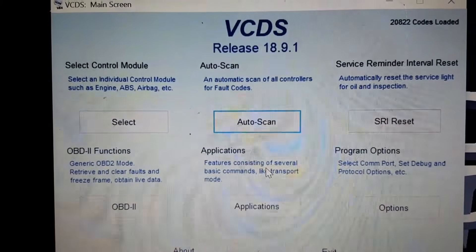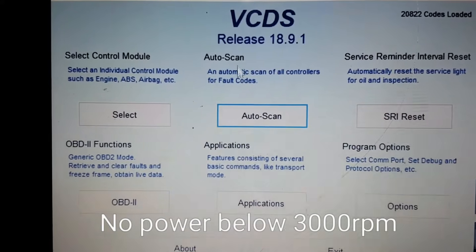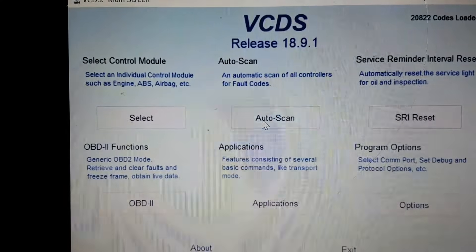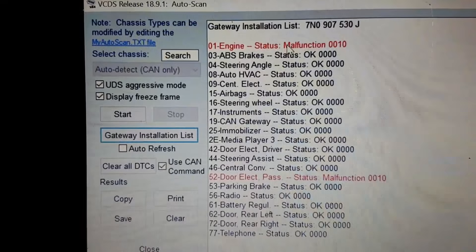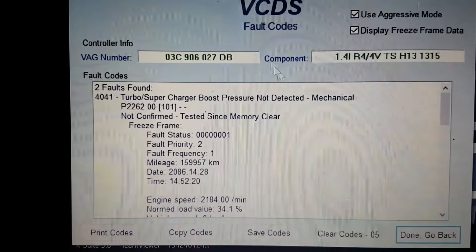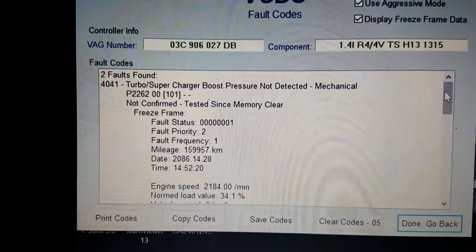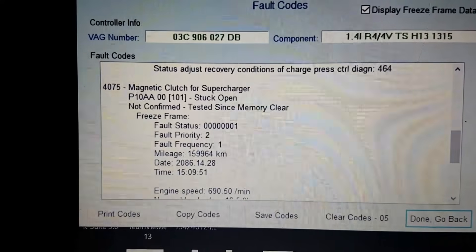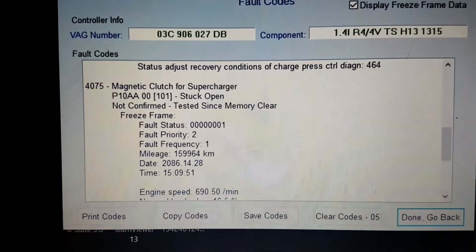We've got no low-end power from this Volkswagen Tiguan 1.4 TSI — it's a CAVD engine, EA111. We're just going to scan codes and check. We've got boost pressure not detected P2262, and quite an obvious one P10A: magnetic clutch for supercharger stuck open.